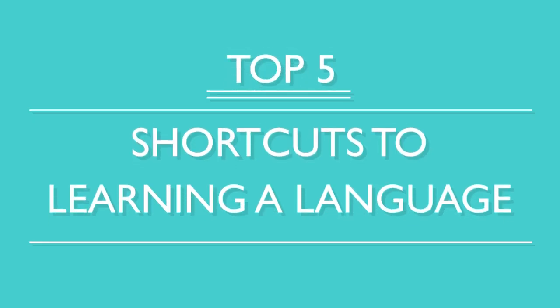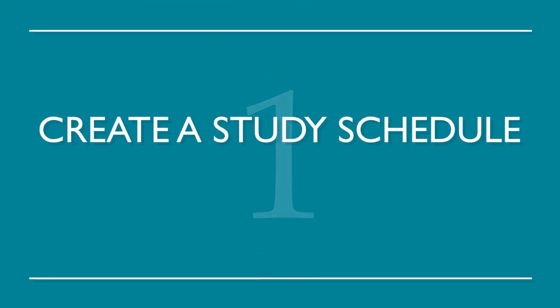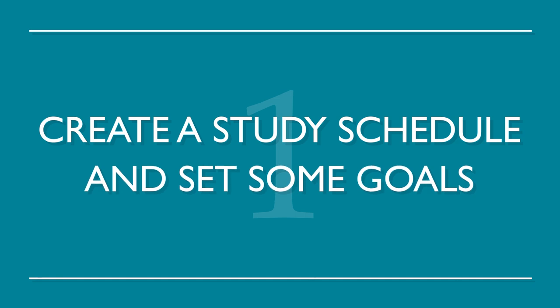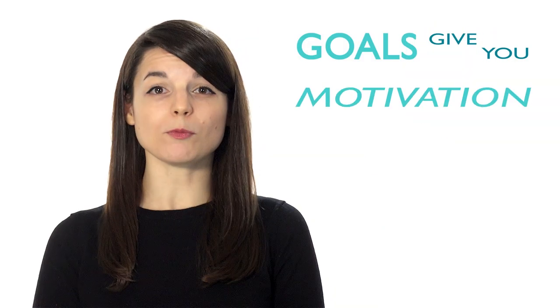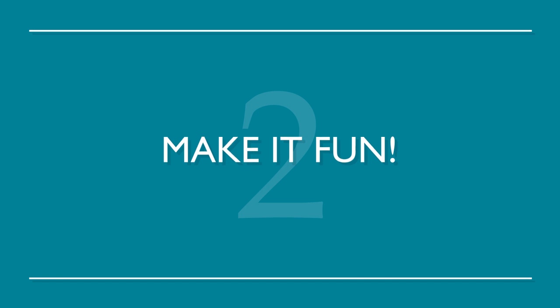Here are the top five shortcuts to learning a language. Number one: create a study schedule and set some goals. Many language learners are unorganized. Creating a schedule allows you to free up time to study consistently. Goals give you motivation and something to strive for. Number two: make it fun. If you learn how to make your study time enjoyable, chances are you'll be more inclined to study.